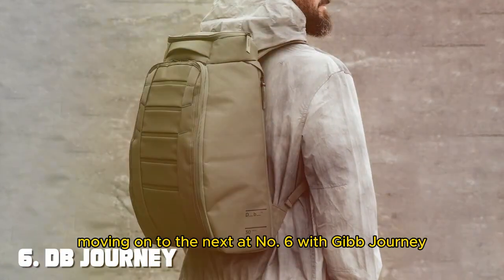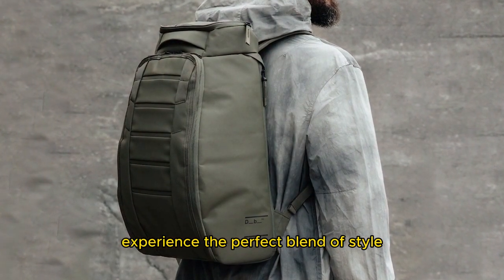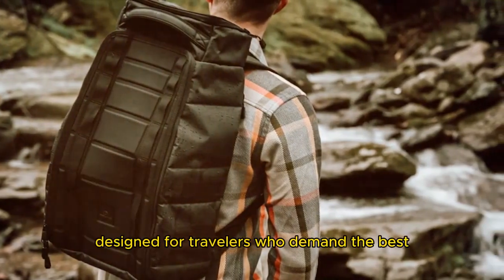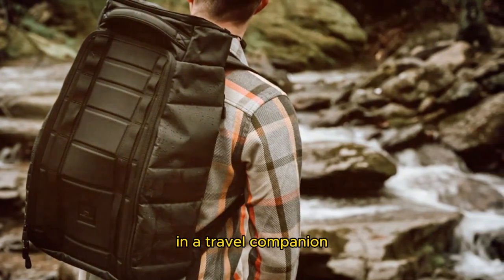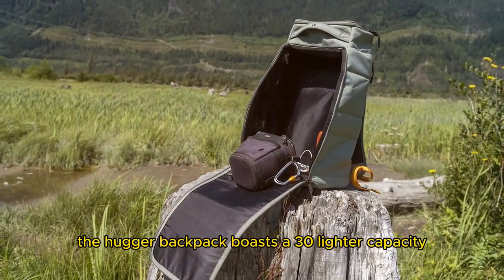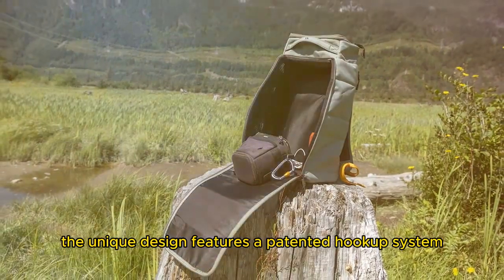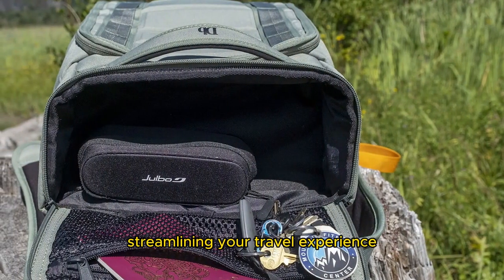Moving on to number six, the Db Journey Hugger Backpack 30L. Experience the perfect blend of style, innovation, and functionality with this backpack designed for travelers who demand the best. The Hugger Backpack boasts a 30-liter capacity, making it suitable for both short getaways and extended journeys. The unique design features a patented hookup system that allows you to attach it to other Db luggage, streamlining your travel experience.